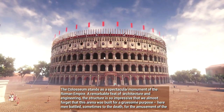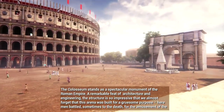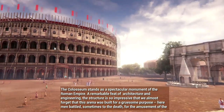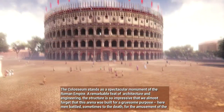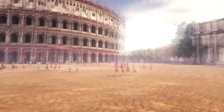The Colosseum stands as a spectacular monument of the Roman Empire — a remarkable feat of architecture and engineering. The structure is so impressive that we almost forget this arena was built for a gruesome purpose. Here, men battled, sometimes to the death, for the amusement of the crowd.